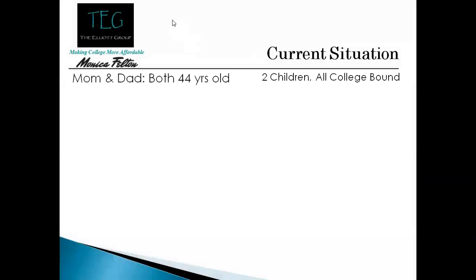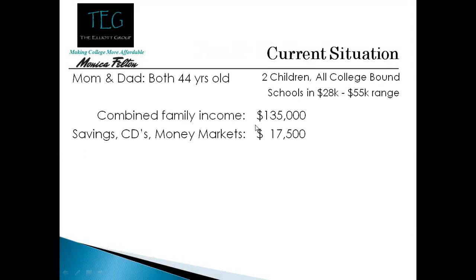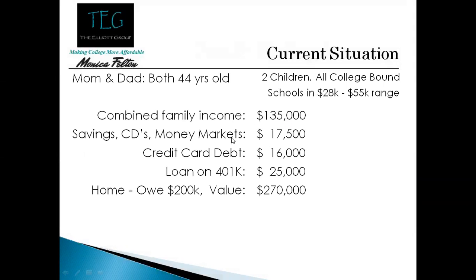Here's a family: mom and dad are 45 years old, they have two children, all of which are college bound, and they're looking at private and public schools. Mom and dad make a hundred and thirty five thousand dollars a year. They do have some savings, but they also have credit card debt — sixteen thousand dollars of credit card debt and a 401k loan through work. This family does own their house, but they owe about two hundred thousand dollars.